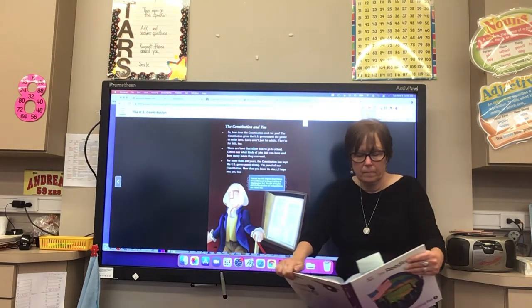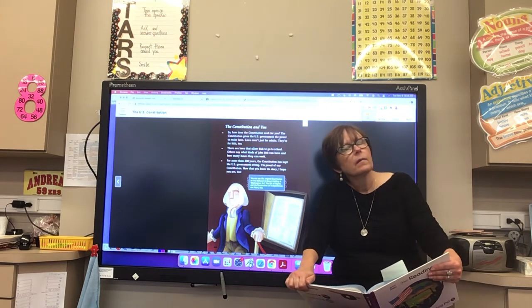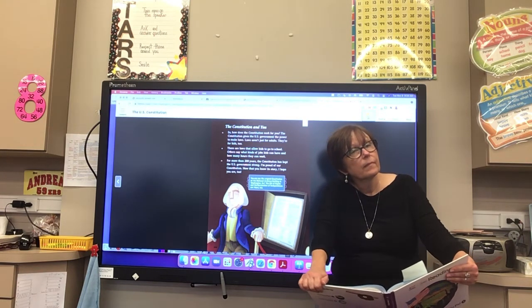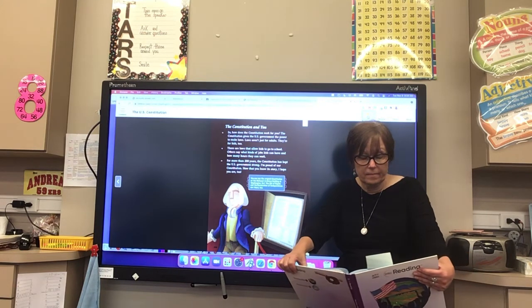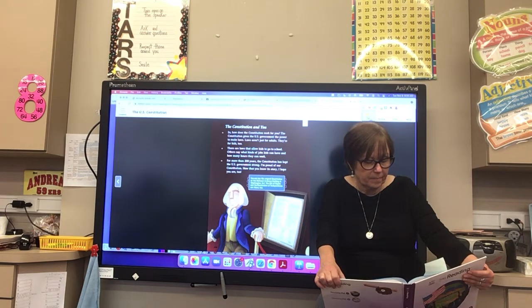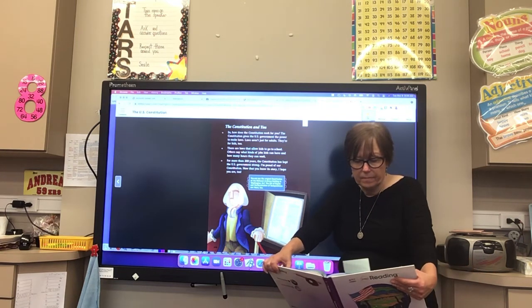The Constitution and you. The Constitution gives the U.S. government the power to make laws. Laws aren't just for adults — they're for kids too. There are laws that allow kids to go to school and others that say what kinds of jobs kids can have and how many hours they can work. For more than 200 years, the Constitution has kept the U.S. government strong. You can see the original Constitution at the National Archives building in Washington, D.C. The Bill of Rights and the Declaration of Independence are there too.